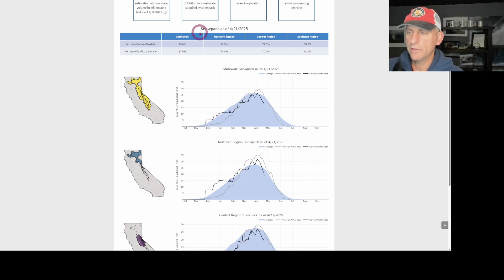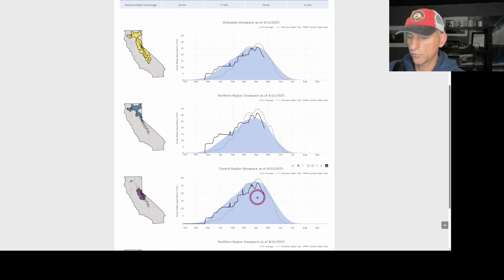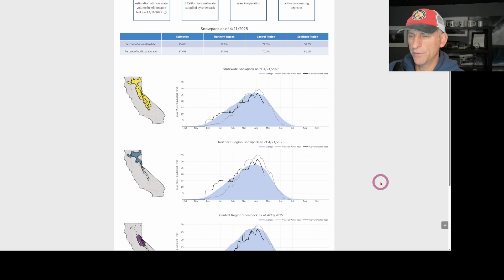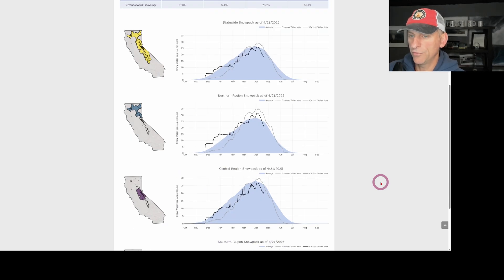Now looking at statewide snowpack — 75%. We've definitely been starting the melt-off. The northern region is crashing pretty quickly, even faster than usual. The central region as well. The overall statewide snowpack is not doing too hot at 75%, but hopefully this upper level low brings us some snow and we can put a pause on the melt for a couple days or so.